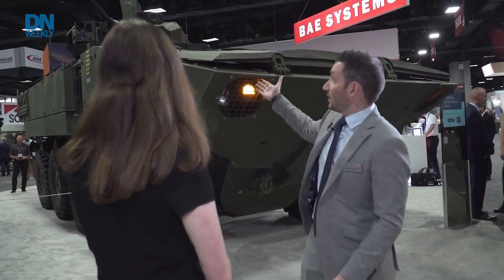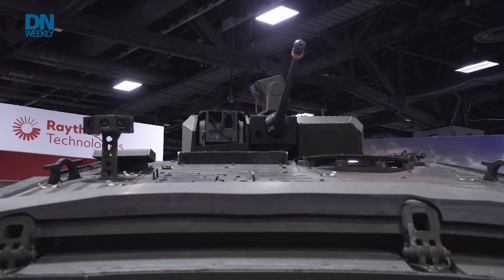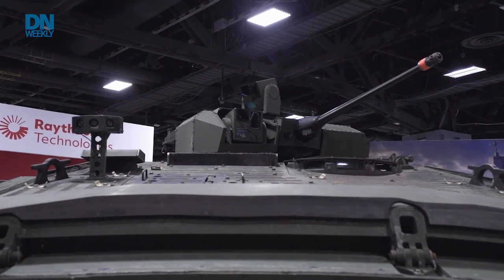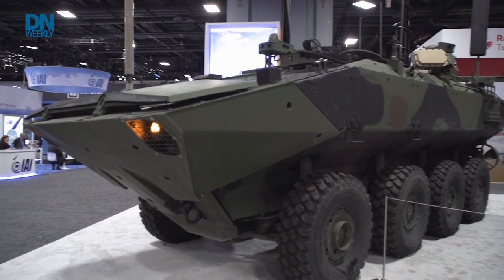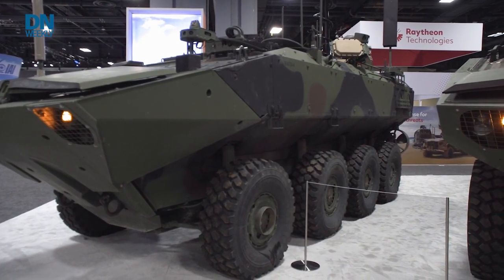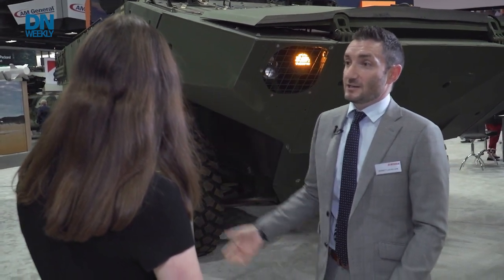Our ACV 30 has a 30 millimeter weapon station on it from Kongsberg Defense. We are actually building the first three production representative test vehicles being built today in York, Pennsylvania, and those will be delivered to the Marine Corps in January of 2024. The ACV C4 UAS is all about being able to demonstrate some of the latest and greatest reconnaissance and counter-reconnaissance technologies. We're trying to show that anything the Marine Corps needs or can come up with, we'll be able to successfully integrate and test for them on the ACV-based vehicle.